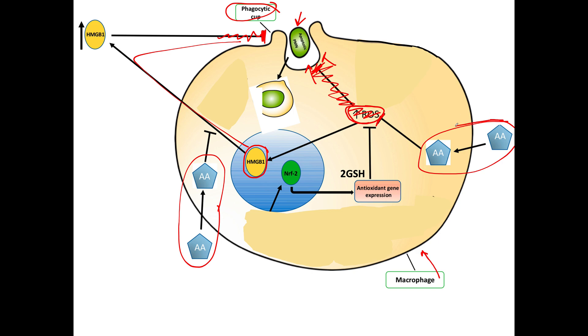So ascorbic acid inhibits free radicals directly, and ascorbic acid inhibits the alarmin. That is one way in which vitamin C improves immune function — by restoring phagocytic activity to our important macrophages.